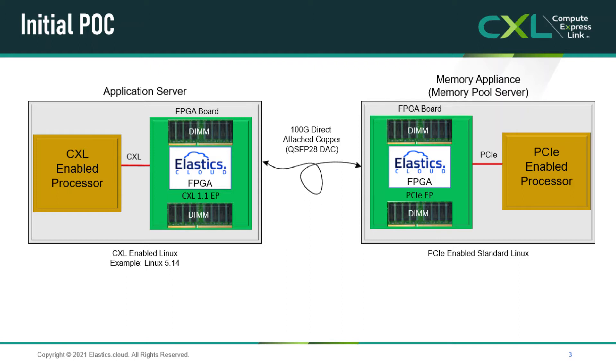Our proof of concept here consists of an application server based on the Intel Sapphire Rapids CPU running the CXL IO interconnect protocol. Inserted in the server IO slot is an FPGA card connected to the host CPU via CXL. The FPGA card has 32 gigabytes of memory accessible by the host processor.